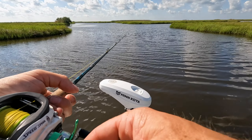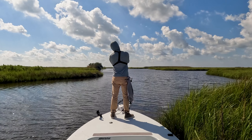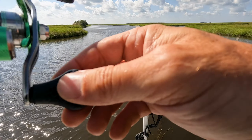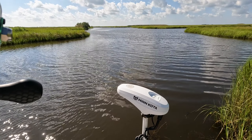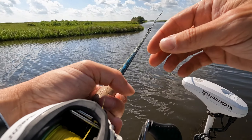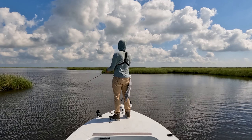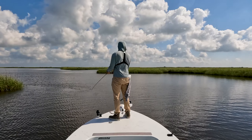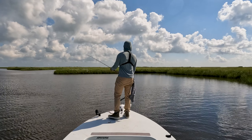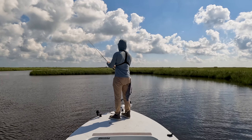That's cast number two. Having to retie might have killed the bite — that happens. There's a lot of splashing going kind of deeper in there but I'm not going to pursue it. Something as simple as just having to retie takes enough time for that school or that feeding frenzy to move on, and so we move on as well.